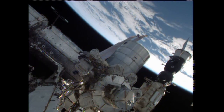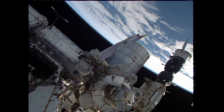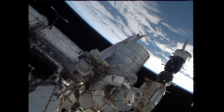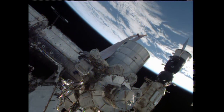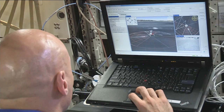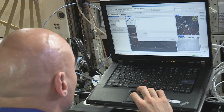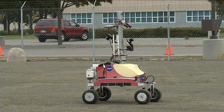The Expedition 36 crew is getting set to execute the second space-based test of a system to permit control of a rover on the ground by a crew member on board an orbiting spacecraft. Flight Engineer Luca Parmitano will be at the station's controls commanding the activity of a rover called K-10 located at the NASA Ames Research Center in Moffett Field, California. The investigation is called Surface Telerobotics.